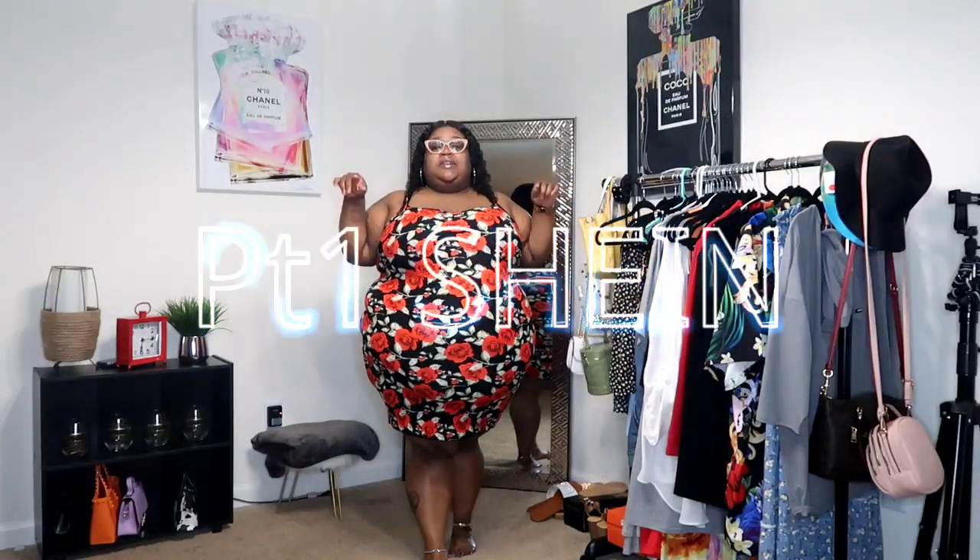What is up y'all and welcome back to Queen Michelle. Y'all know we talk about fashion, beauty, and life. Today I am bringing you part one of the Shein haul. I got over 20 items so I'm just going to show y'all the main pieces in this video.